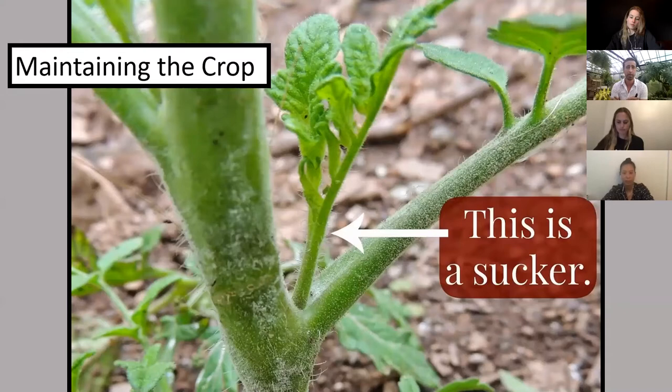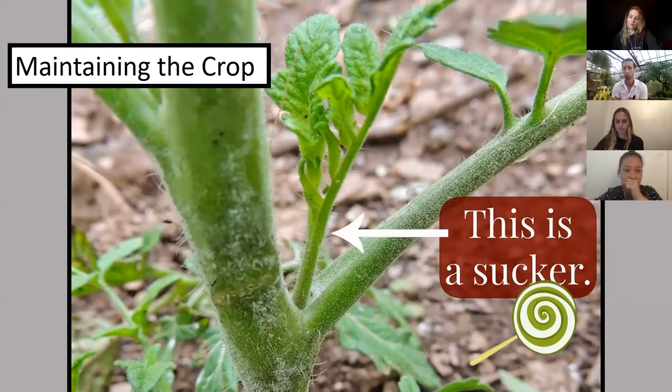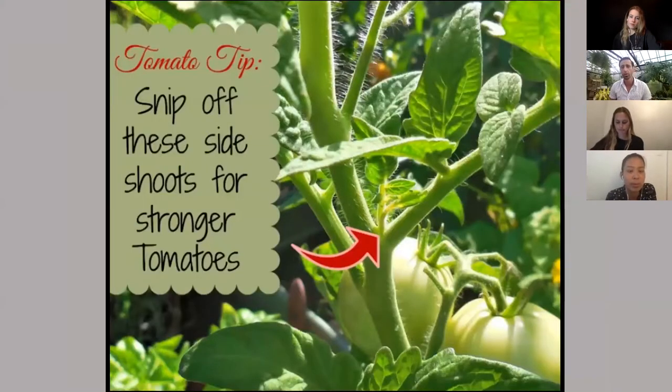Another important thing for maintaining tomatoes: the little shoots in the branches of the tomatoes are called suckers, and these are usually trimmed out to stop your tomato from spending all of its energy on growing new branches. It will then focus on fruit and flower production. Going through the crotches of the tomato plants and clipping out the suckers is generally considered good practice, so the plants can focus their energy toward the fruit.